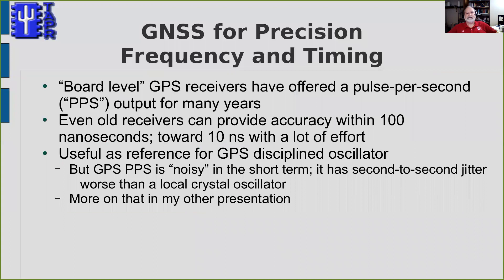GPS systems have been used for precision frequency and timing for a long time, and board-level inexpensive GPS modules have offered a pulse-per-second output for many years. Even the old receivers got what's really remarkable accuracy. You can get a time signal out of those receivers that's within 100 nanoseconds of the official U.S. Naval Observatory time — just amazing — and with some effort, you can get closer to 10 nanoseconds.